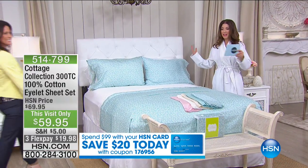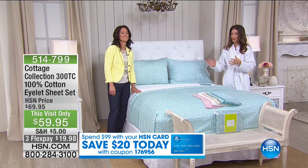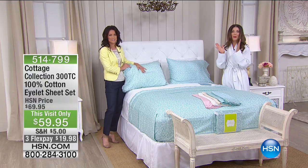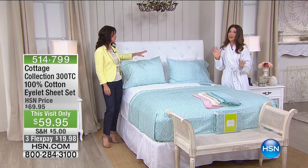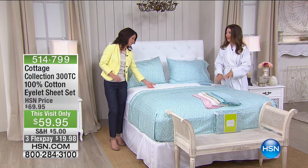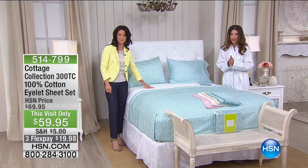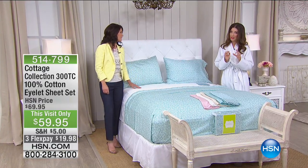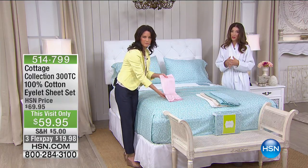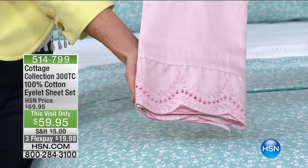Kelly Kohler is joining me — she's a brand ambassador for the Cottage Collection. We have so much cotton, so many cute, adorable prints this hour: quilts, bed toppers, pillows, and sheets to start the hour. A brand new set that Helen gave you a sneak peek of during 10 Faves, and a lot of you were jumping in early. It's a 100% cotton sheet set, 300 thread count, with a beautiful scalloped edge and a little bit of eyelet lace.